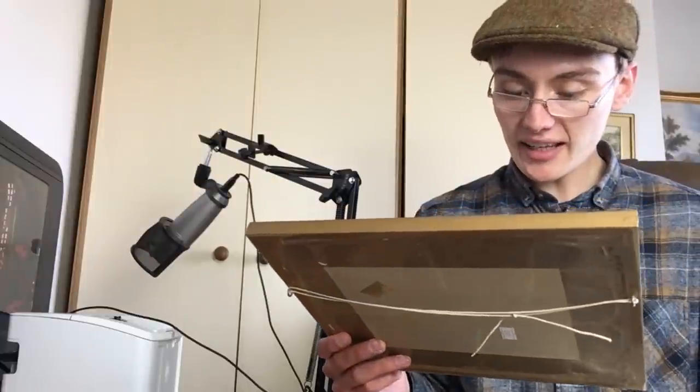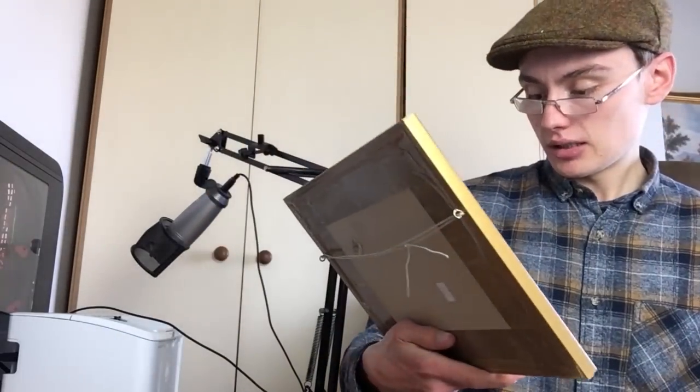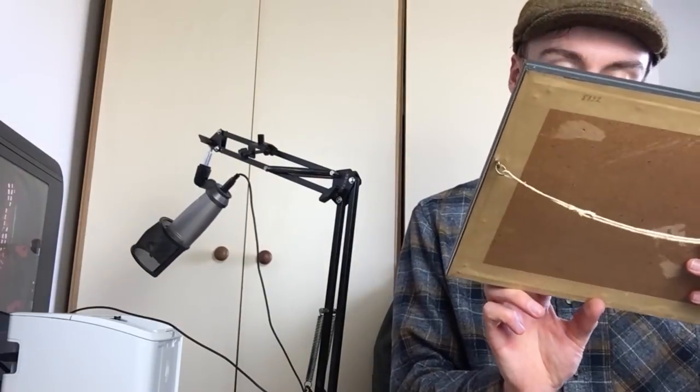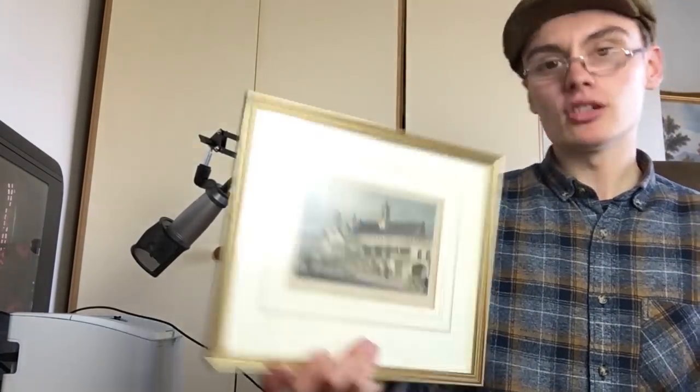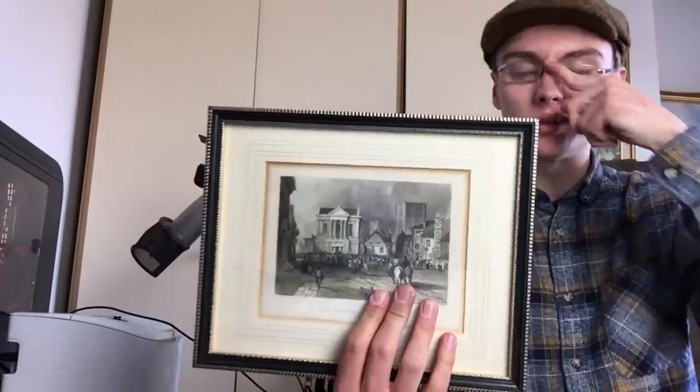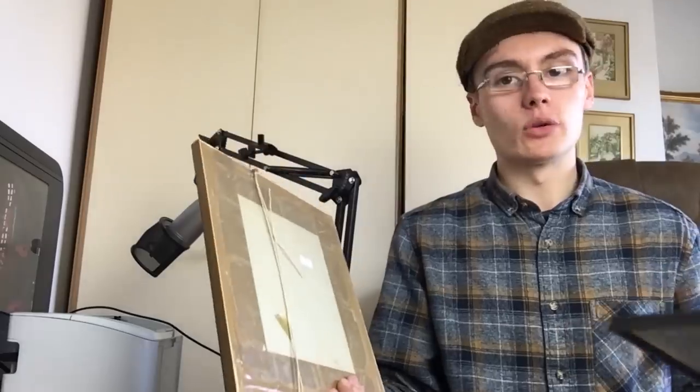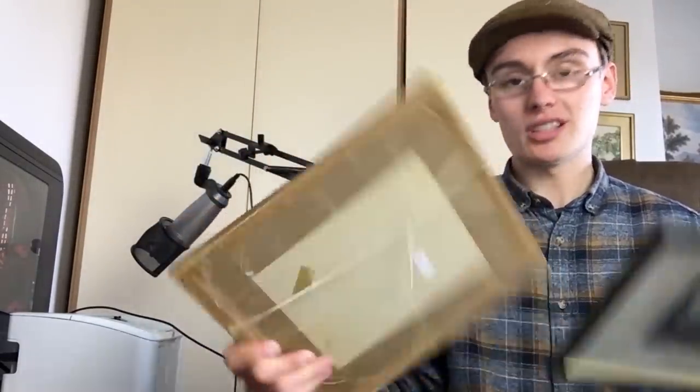We've got a couple here. This is Grey's Inn Hall Chapel and Library — I'm not sure if it's in St Albans. And this is the Town Hall St Albans. Because the Grey's Inn one doesn't say St Albans on it, I might not bundle them together. If separate, probably £15 to £20 each. If I do bundle them, maybe £25 to £30. Also it's in a different frame, which makes me think it may not be part of the same family of engravings.